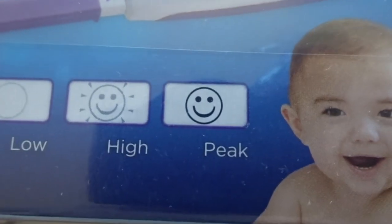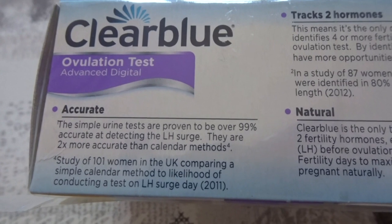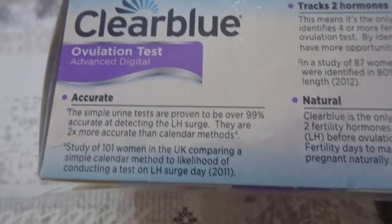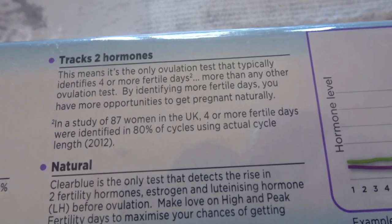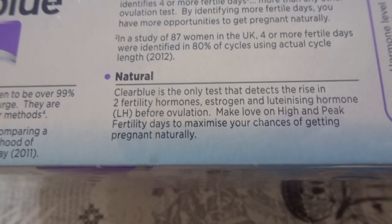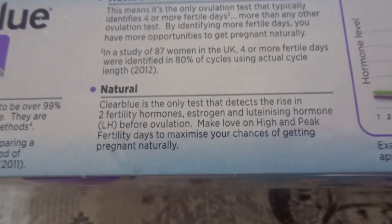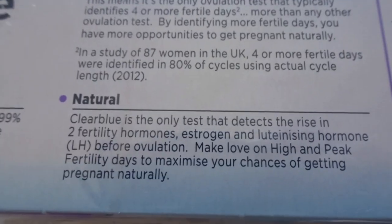So that's basically it — lots of information on the back. Simple, accurate test, proved to be 99% accurate detecting the luteinizing hormone surge, LH surge. Two times more accurate than calendar methods, tracks two hormones — the only ovulation test that typically identifies four or more fertile days. If I test over a period of a week, I will have at least four days that come up with high fertility, so it's been really accurate for me.